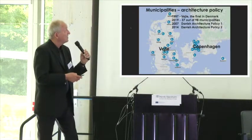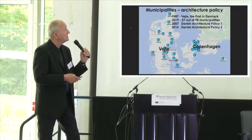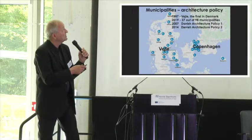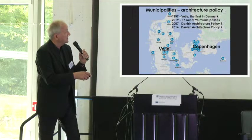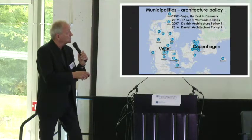Here I have shown how many cities have adopted an architecture policy — it's around 37 cities, most of them in the east of Jutland and Funen, and a lot of cities around Copenhagen, of course Copenhagen itself, smaller municipalities, and Bornholm.